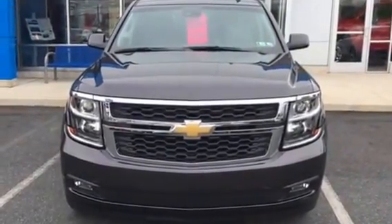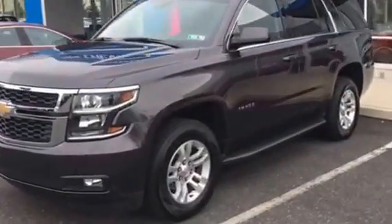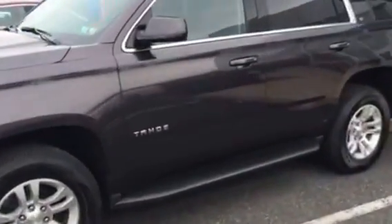It is the LT model, tungsten with the black interior, nicely equipped with 18 inch aluminum wheels. It's got the side running boards and seven passenger seating.